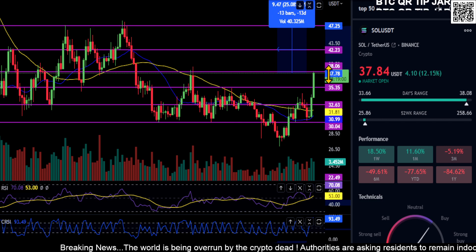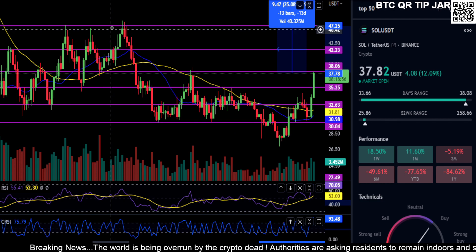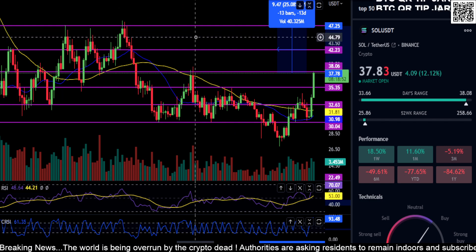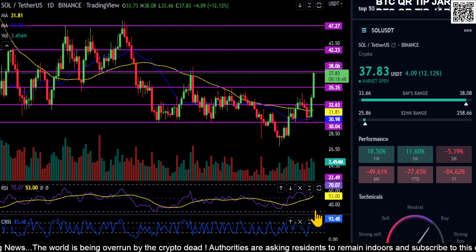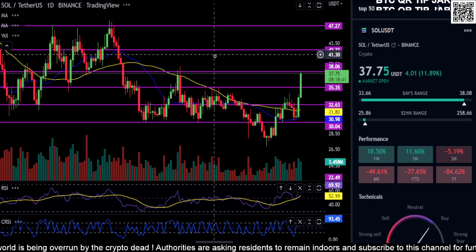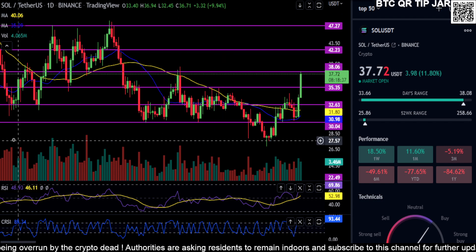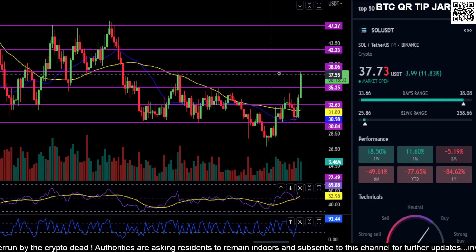So if you break above 38, watch 42 and then 47. You can see it topped at that 47 area three times back here, but there's nice volume coming in as you can see. It's extremely bullish on the RSI, it's printing bullish on the Heikinashi, so all signs are pointing to a push higher on Solana.